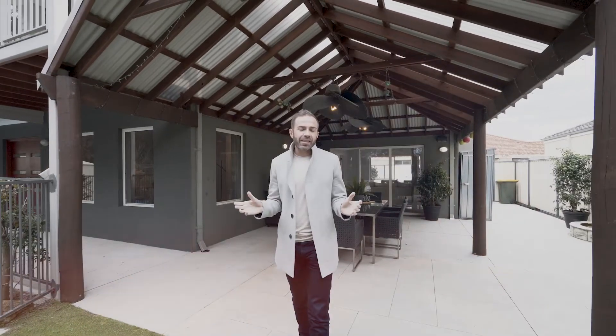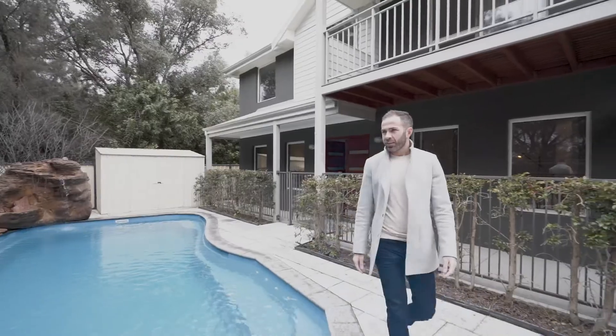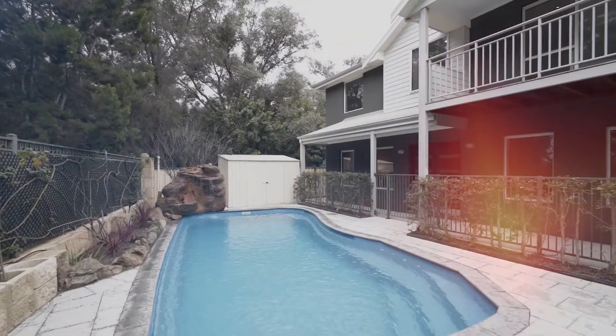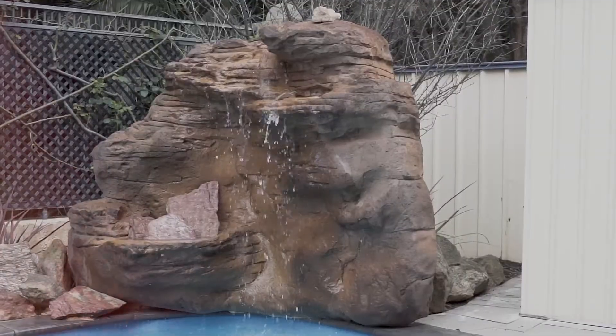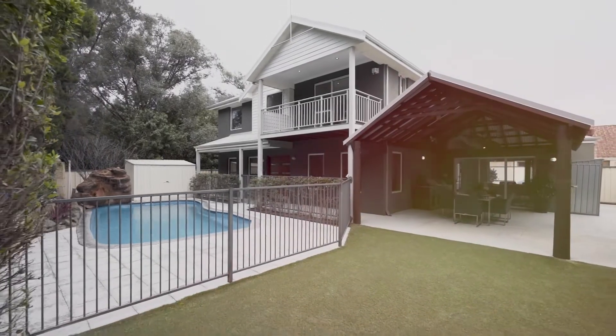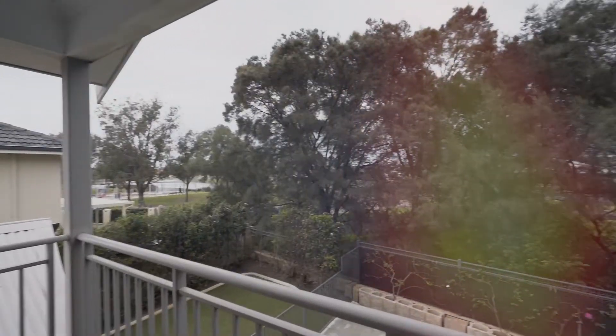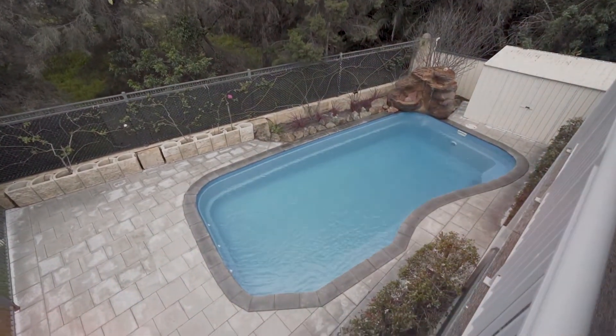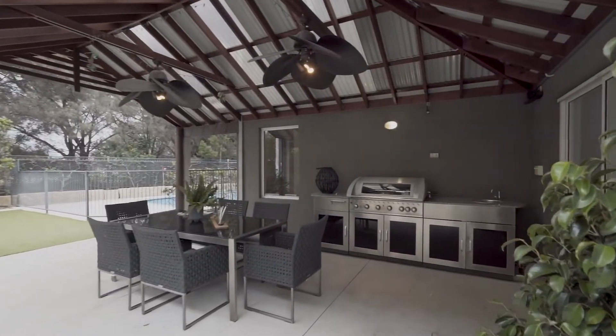If entertaining is your thing, this property really is perfect. The amazing back garden has plenty of space — a huge tropical pool with a beautiful water feature and easy-care gardens. You've got fantastic undercover entertaining spaces and a balcony up top overlooking those beautiful lake views. What more could you want?